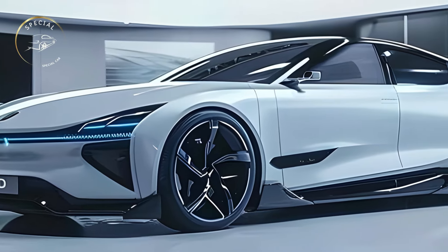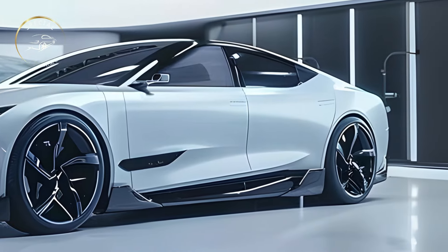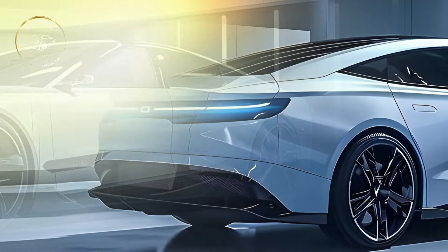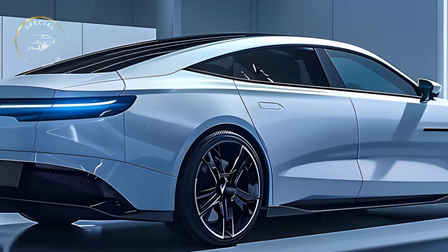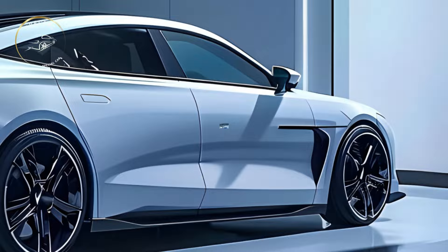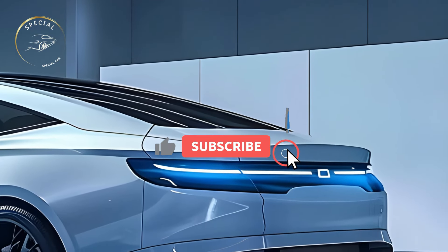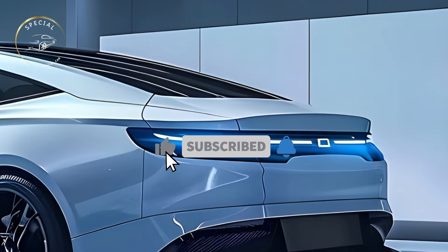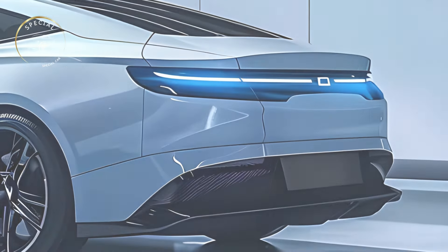The 2025 BYD SEAL EV's sleek, futuristic form is functional and attractive. The exterior sleek lines and smooth curves reduce drag and improve the vehicle's appearance. Sharp LED headlights and a unique grille distinguish the SEAL's front design. The car's low stance, wide profile, and sculpted flanks make it sporty and sophisticated.